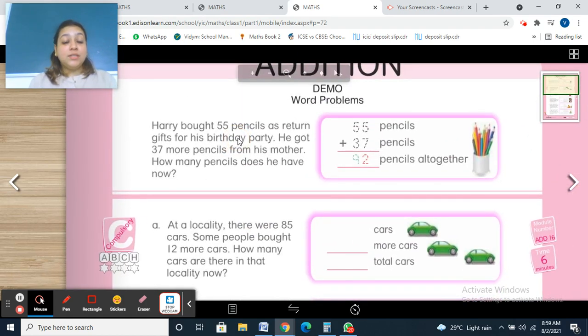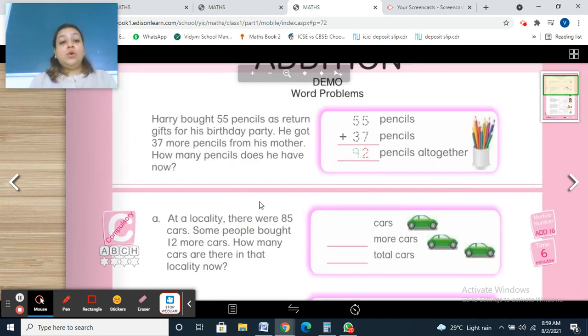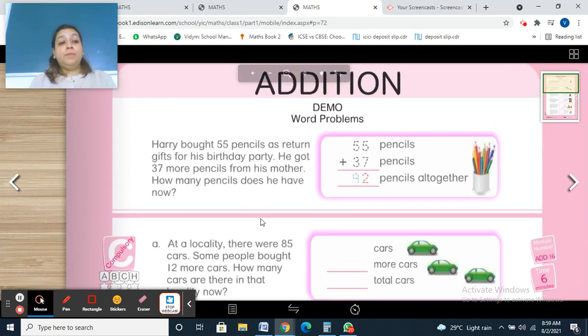Everyone please take out your books — Hands-On Mathematics. Get ready with your stationery and please turn to page number 72. Everyone, are you ready with your books and stationery? Okay, let's start.